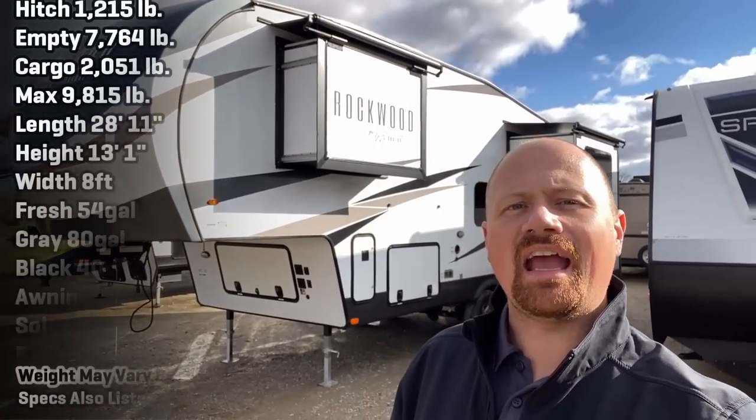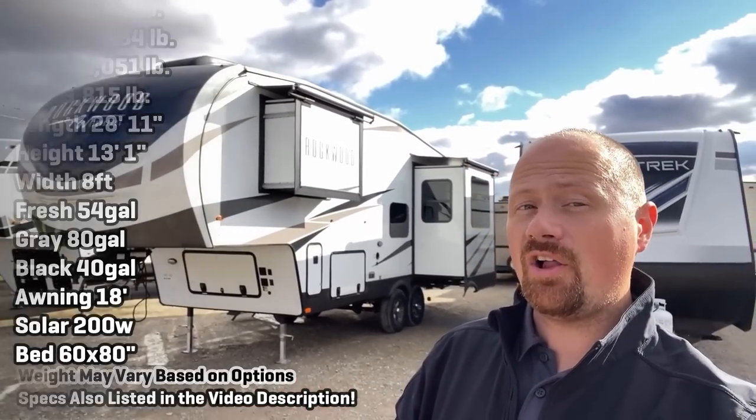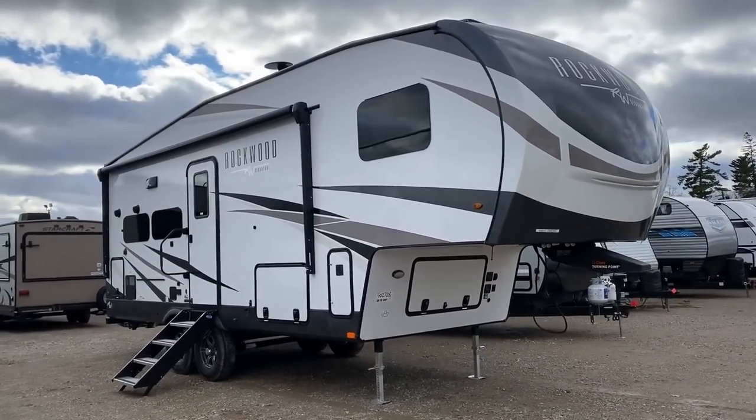Hey everybody, Josh the RV Nerd here at Bish's RV on a beautiful day, taking a look at some updates on the 2445 Rockwood — previously Rockwood Ultra Series, now Rockwood Signature. A major thing here: Rockwood has made all of their fifth wheels part of their Signature Series floor plans. There's just no more middle child — effectively Jan lost to Marsha.